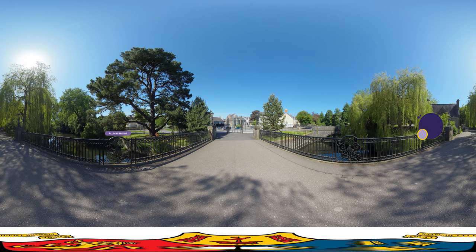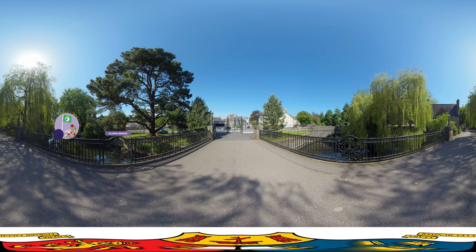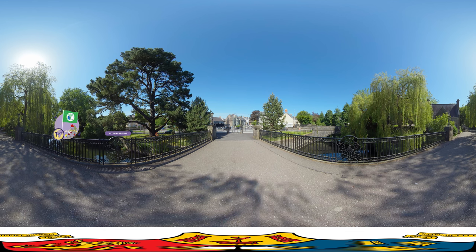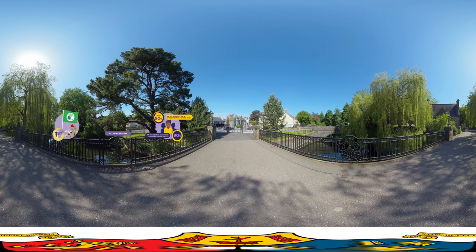In the top 2% of universities worldwide, UCC is recognised as the number one institution for student experience in Ireland. Our campus was the first university in the world to be awarded a green flag. In fact, the Global Green Campus Programme, which is active in 21 countries, is a movement that was started by UCC students over 10 years ago.